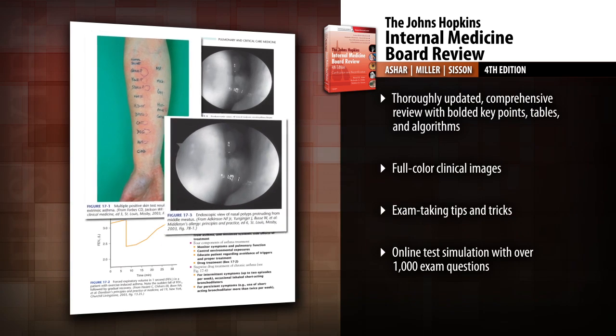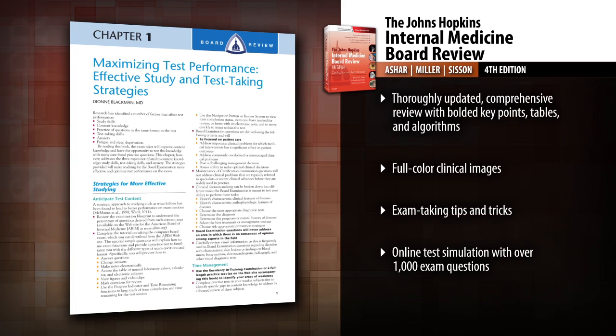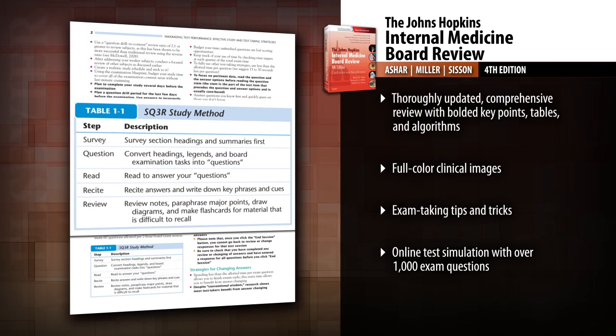View full-color clinical images covering all the image types you'll see on the exam, including x-rays, common skin findings, peripheral blood smear, ophthalmology findings, and CT and MR images.